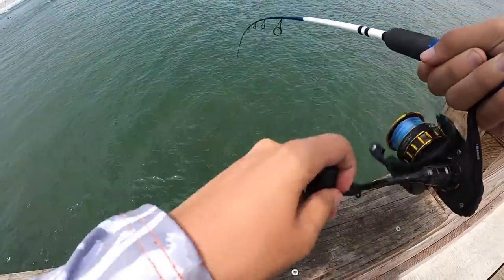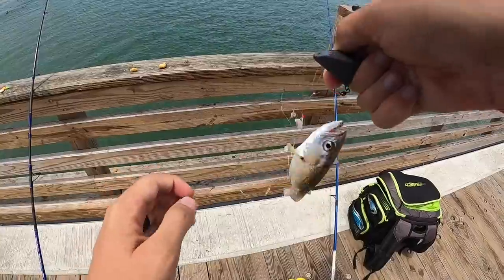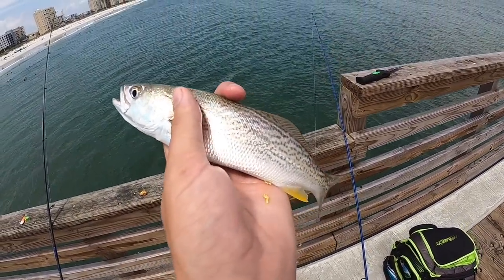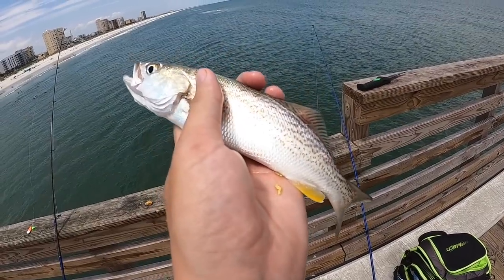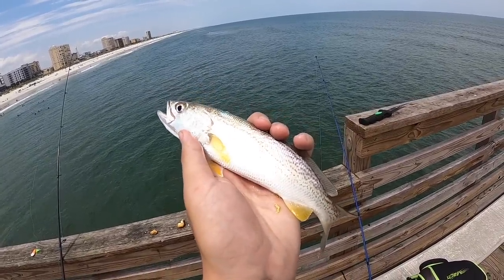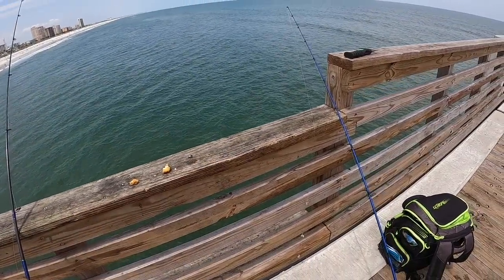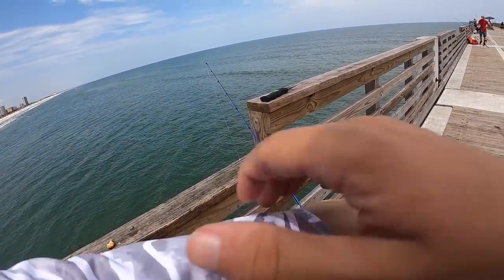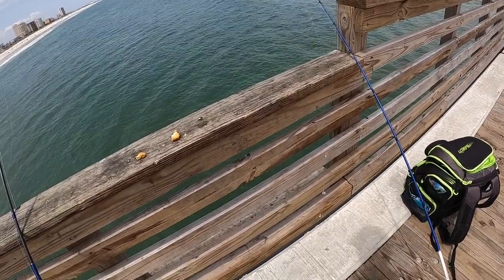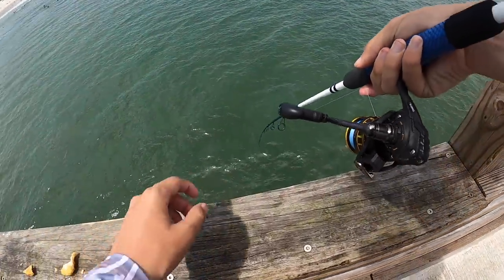Got something — a tiny one. Could that be a weakfish? It pooped on me a little! There's a little tooth on it — looks like a weakfish to me. Is that a weakfish or just a small trout? Honestly not sure — if you guys know, leave it in the comments below. That was cool though!